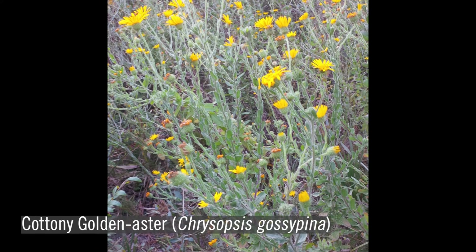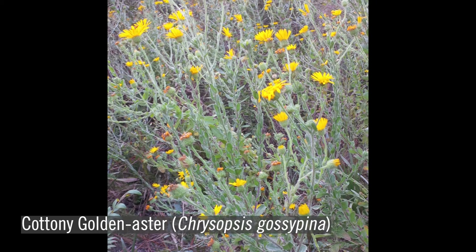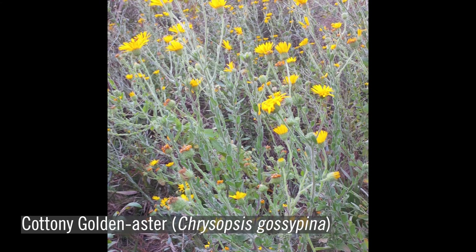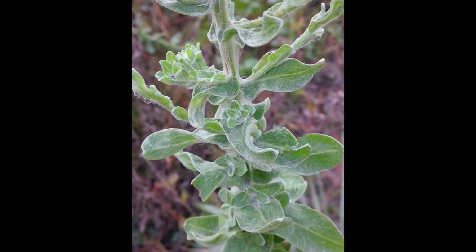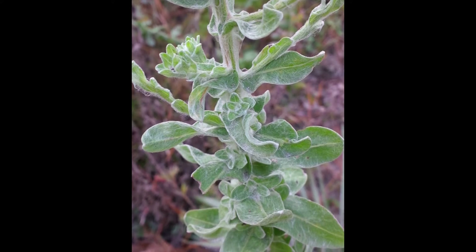A third yellow-flowered perennial or biennial species found on many xeric longleaf sites is cottony goldenaster, or Chrysopsis gossypina. The name Chrysopsis in Greek means gold-appearing. The golden flowers bloom from late summer through fall and are a favorite among bees. A notable trait of this species is its pubescent, or hairy, leaves. Gossypina, in fact, means cotton in Latin.